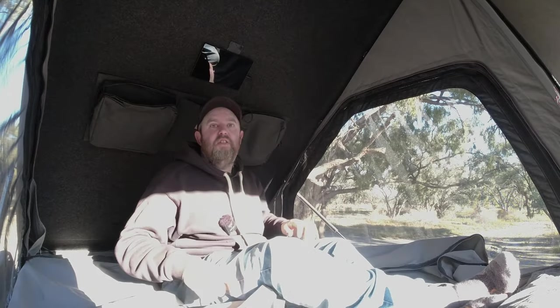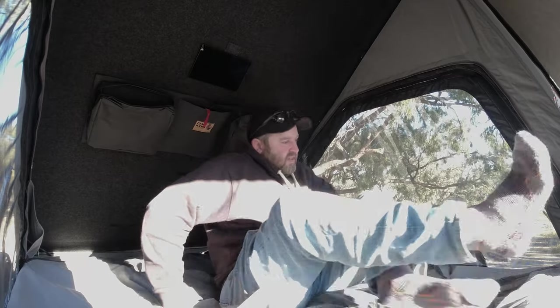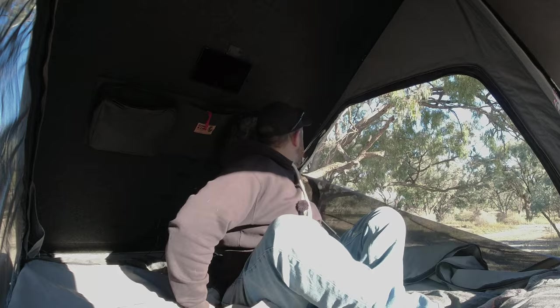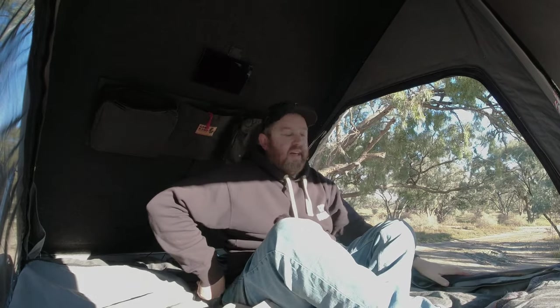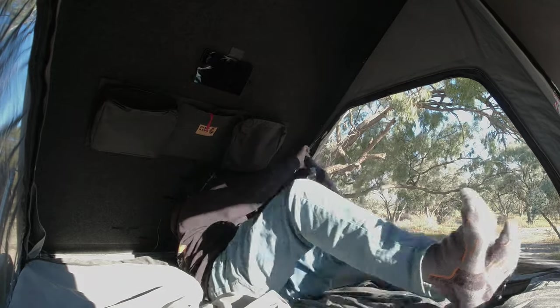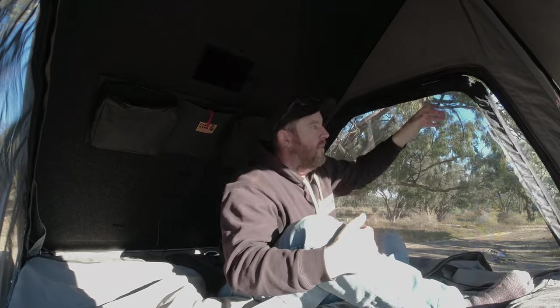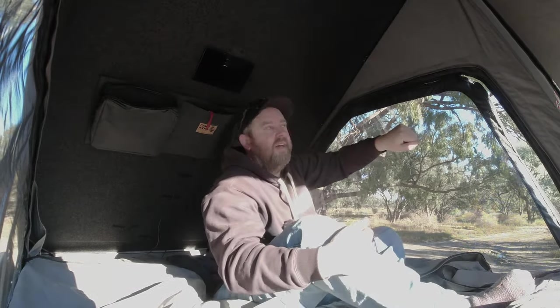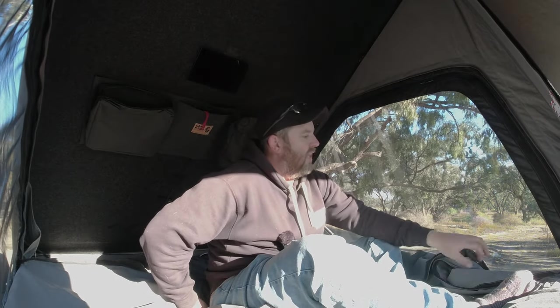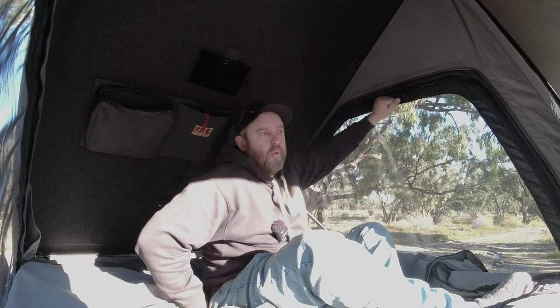Both sides and the back all have midge screens on them with huge zips. It is a bit different having it open from bottom to top because it all bunches down the bottom — that's something you've got to get used to. But I don't mind it. Otherwise if you have it the other way around you have to roll it up each time, so I'd much rather have it down the bottom like this.